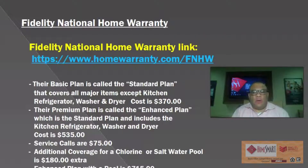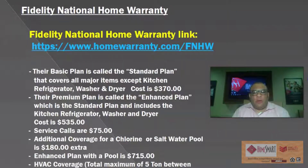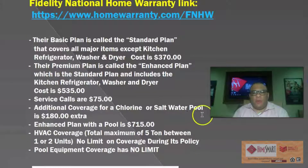I'm going to start with Fidelity National Home Warranty. Their basic plan is called the Standard Plan and covers all major items except kitchen refrigerator, washer and dryer — it's $370. Their premium plan is called the Enhanced Plan, which is the standard plan but also includes kitchen refrigerator, washer and dryer, and that's $535. Service calls are $75. Additional coverage for a chlorine or salt water pool is $180 extra. This company has both chlorine and salt water pool coverage at the same price.